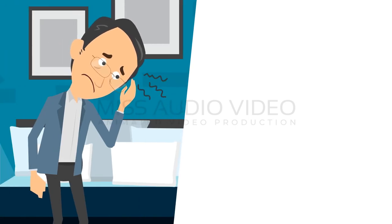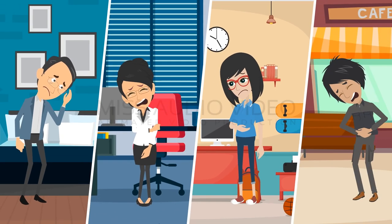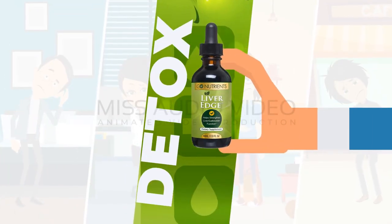Experiencing fatigue, brain fog, body aches, itchy skin, digestion issues, or loss of appetite? These might be the symptoms of a clogged liver, and you might need a detox.